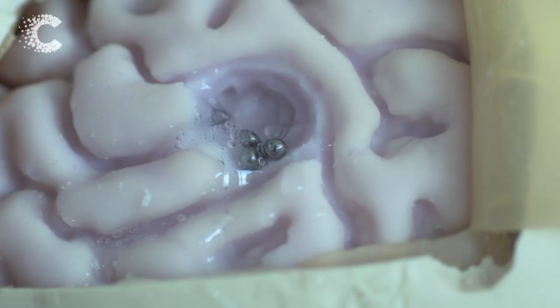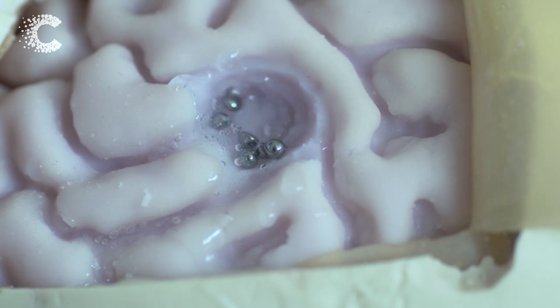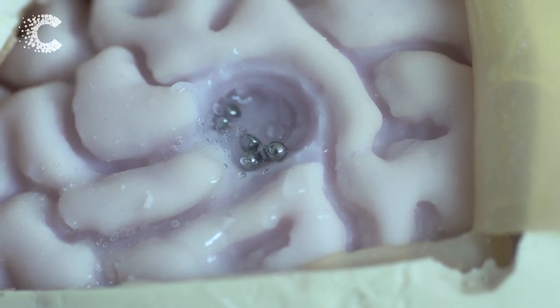That will kill the remains of the tumour. What's groundbreaking about this strategy is that rather than putting the active drug directly in the tumour cavity at the end of surgery, we're able to control when and how the drug gets activated. So this is much safer for patients, and it also means that we can give multiple drugs multiple times.